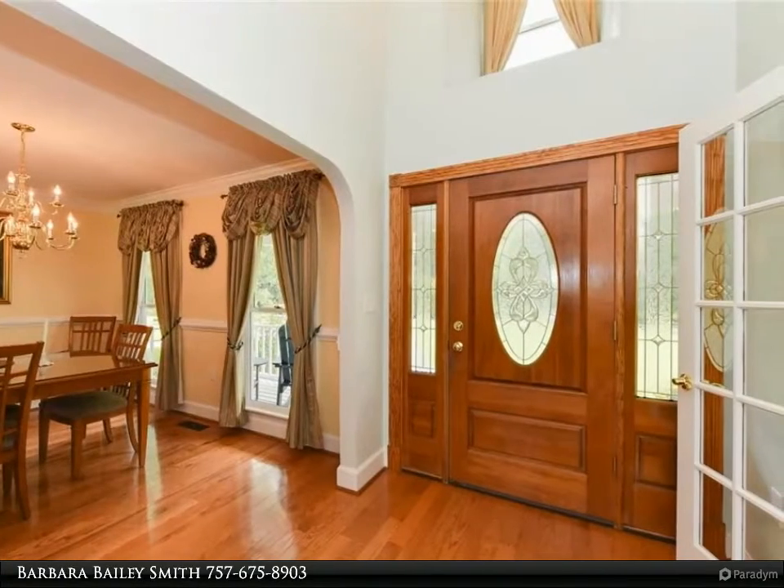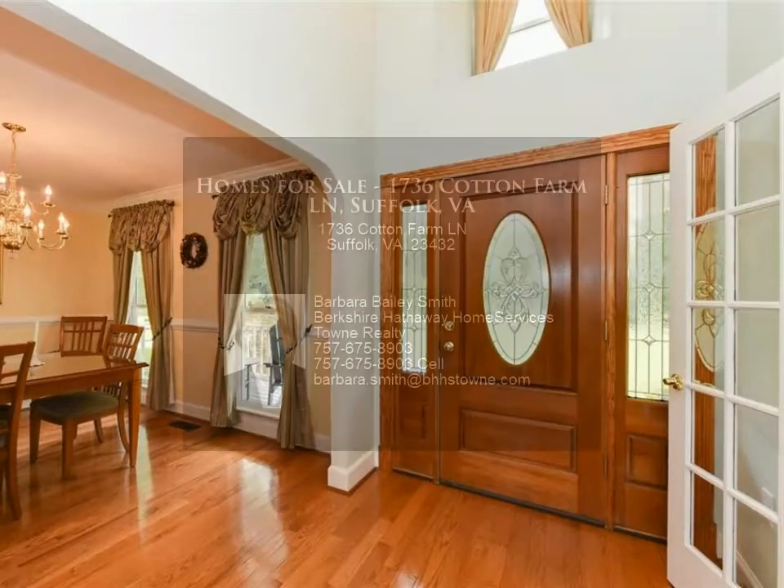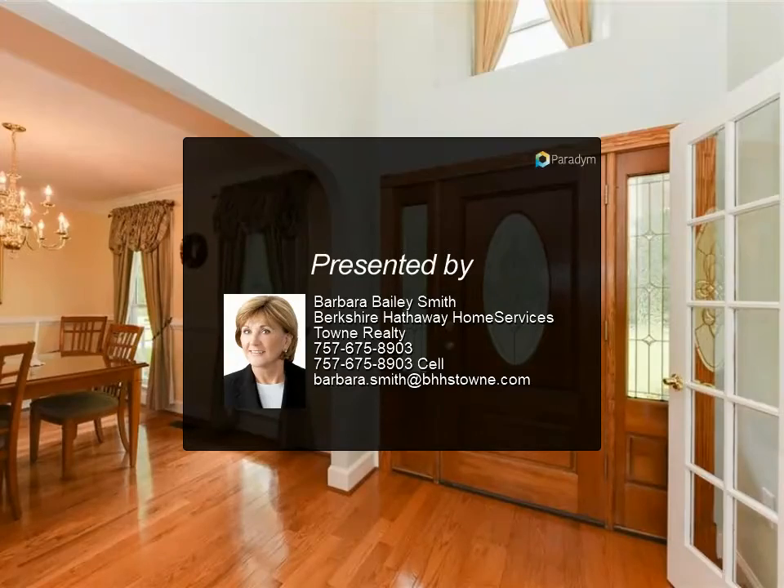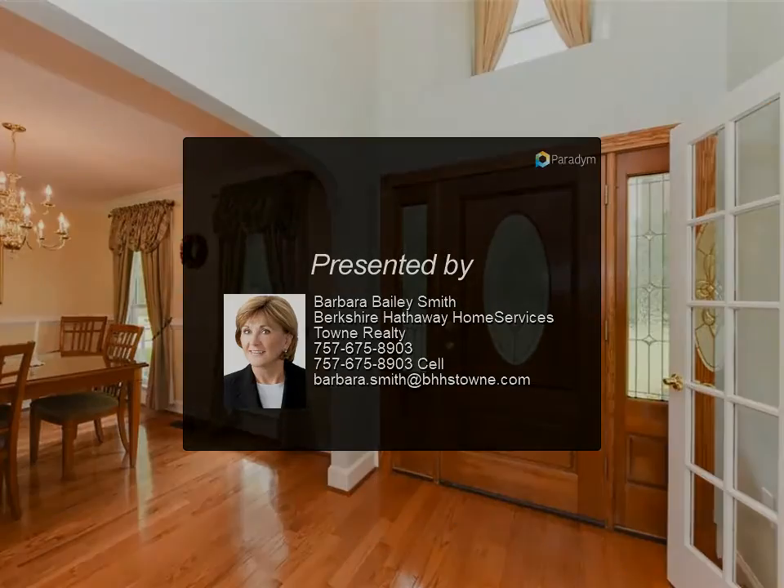Plus woodworker's dream: detached 770 square feet, two-level workshop with electric, separate heat and air conditioner, and new windows.